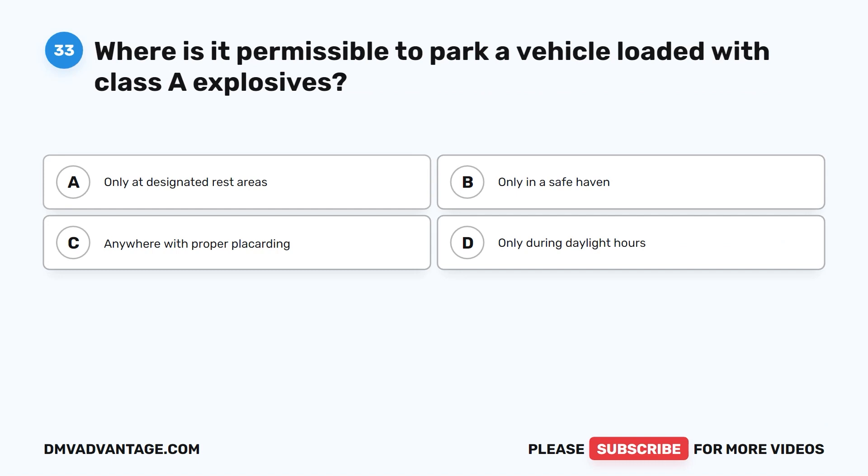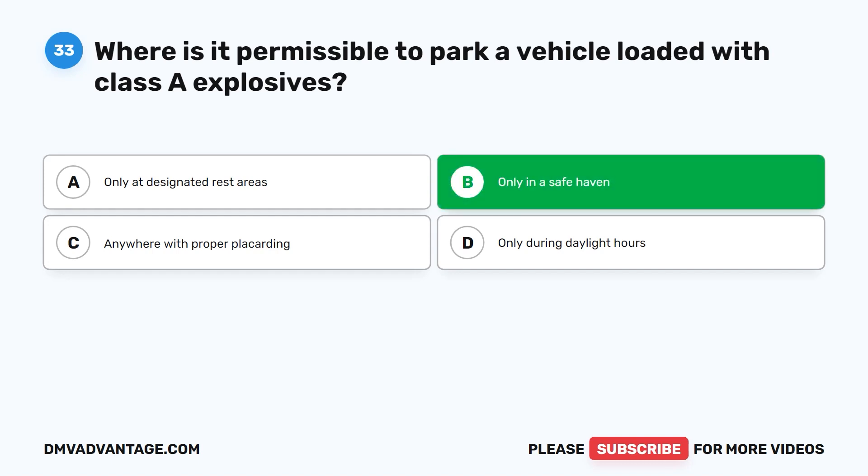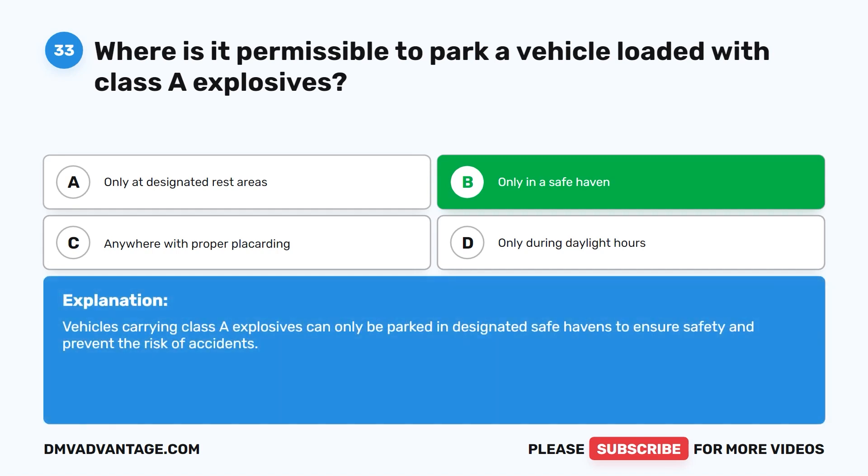Question thirty-three. Where is it permissible to park a vehicle loaded with Class A explosives? A. Only at designated rest areas. B. Only in a safe haven. C. Anywhere with proper placarding. D. Only during daylight hours. The correct answer is B. Only in a safe haven. Vehicles carrying Class A explosives can only be parked in designated safe havens to ensure safety and prevent the risk of accidents.